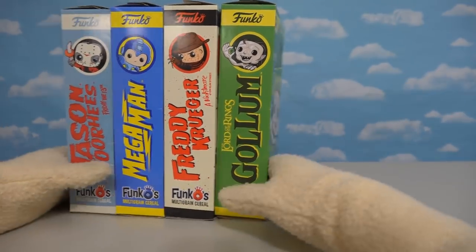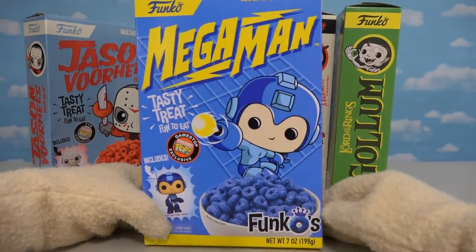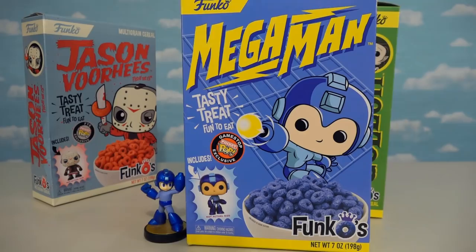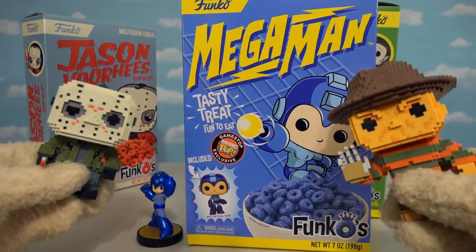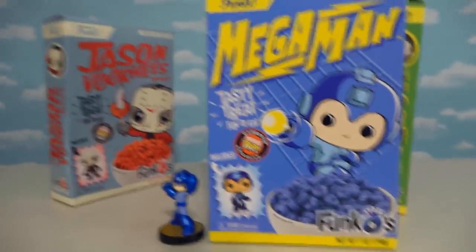Now if I had to pick a favorite, well, it'd have to be this Mega Man cereal because I just love good old Mega Man! I knew you'd pick me because I'm so cool! You got it Mega Man! What? You didn't pick us? We're gonna teach you a lesson! Oh no, go away! Leave me alone!